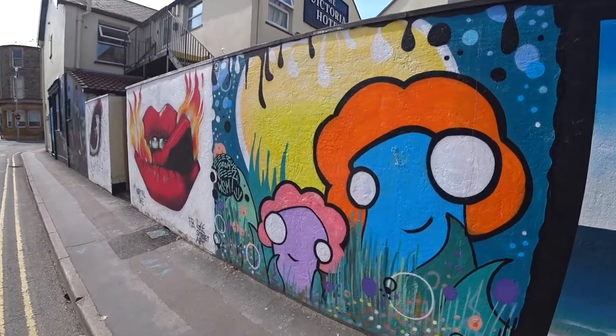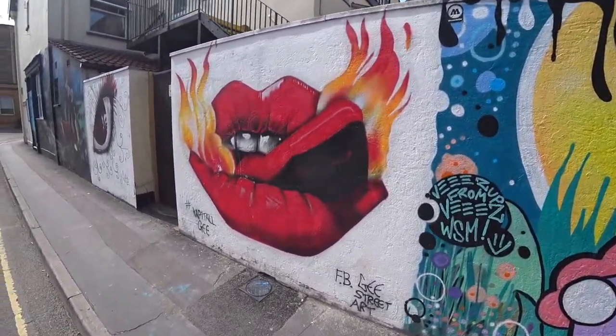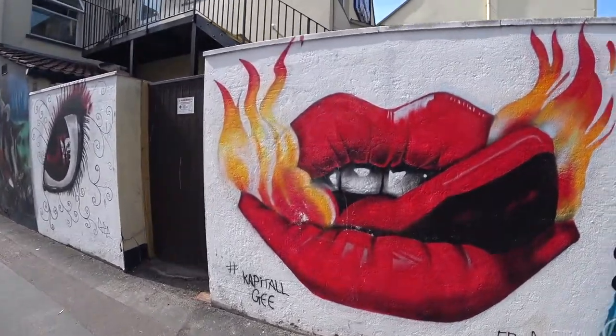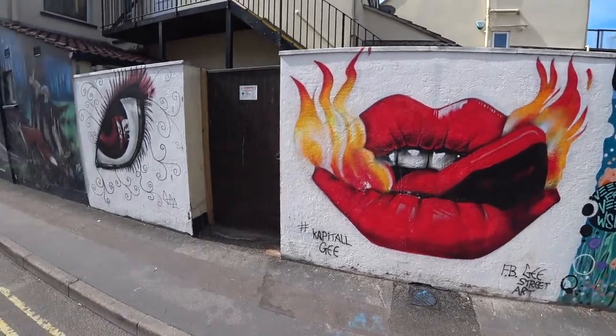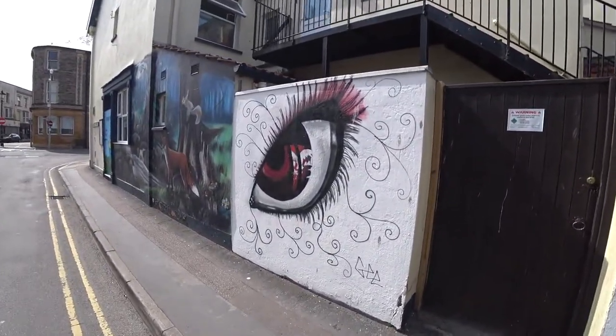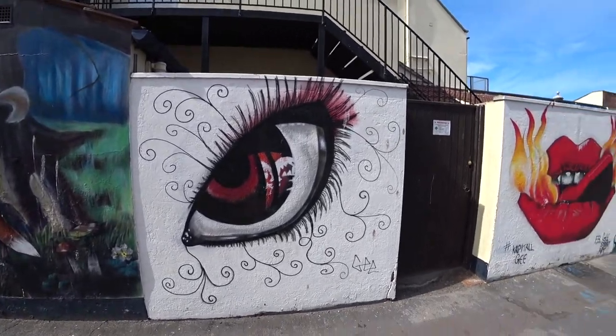And these kiddies characters. And these lovely lips — big lips. And an eye. If you've got an eye for it, I've got an eye for it today.